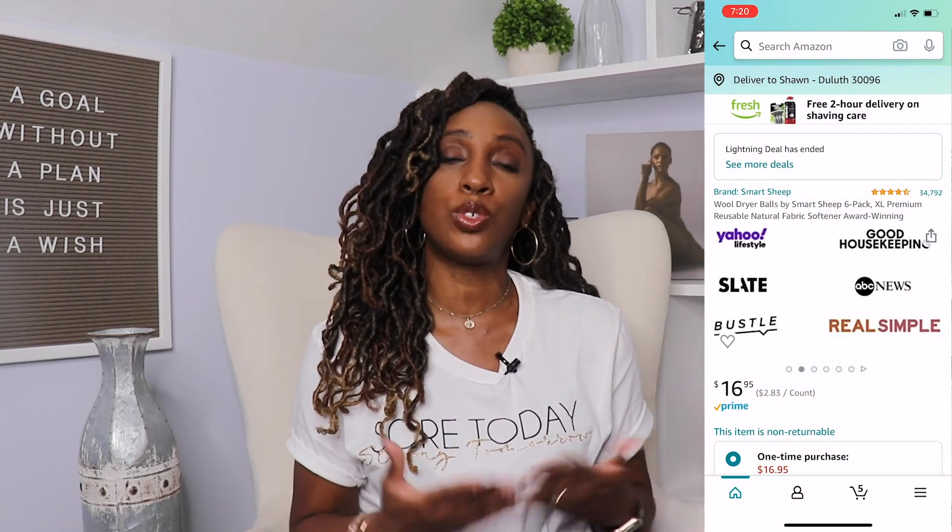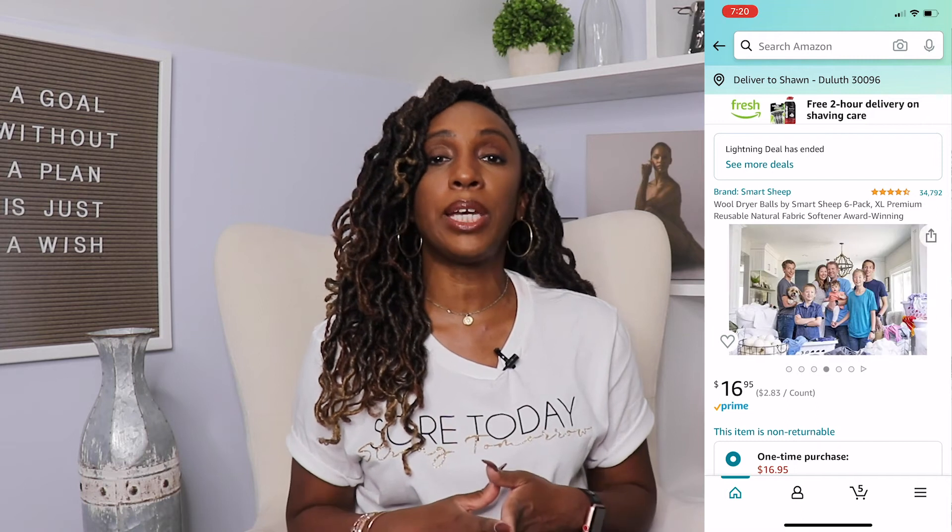The next item on my list is wool dryer balls. The best way to save money on utilities when drying clothes is to line dry them, but I'm not a fan — I don't like how stiff clothes come out. If you use wool dryer balls, your clothes dry faster, saving you on utilities, and they also replace dryer sheets. Another benefit is that they have no harsh chemicals, making them great for people with sensitive skin or for drying baby clothes.